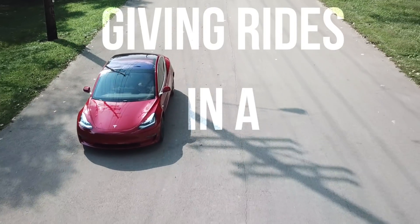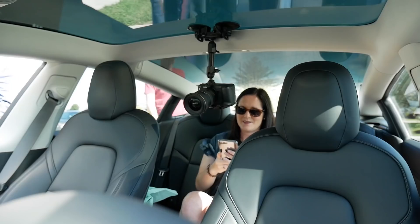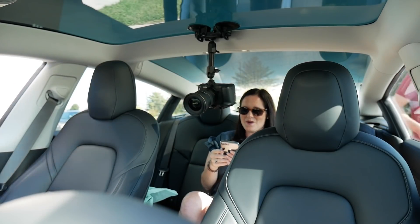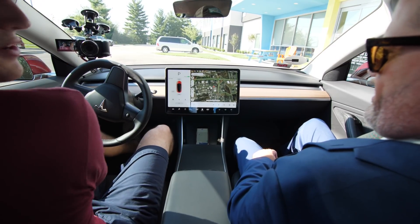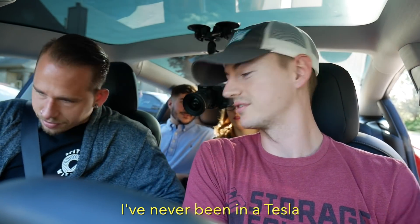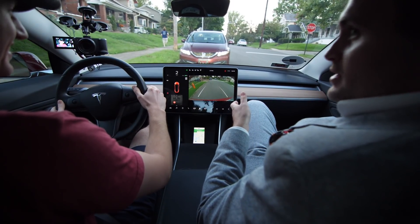All right, let's go see if we can pick up some people in the Model 3. Oh my gosh, how freaking cool is this? So you're one of the few people in Kentucky who've probably ridden in a Model 3. You've never been in a Tesla. Because I'm a YouTuber, I'm doing a video. I honestly was so excited for this because I've ridden in the Tesla Model S many times, and I'm thinking about buying a Model 3.